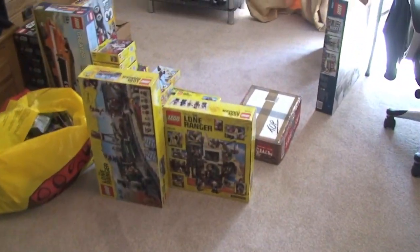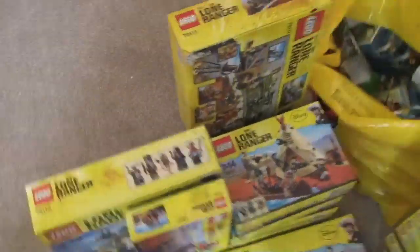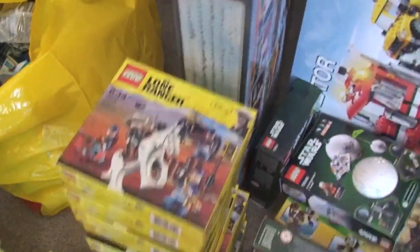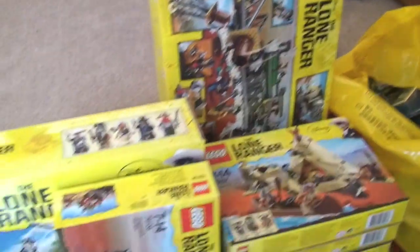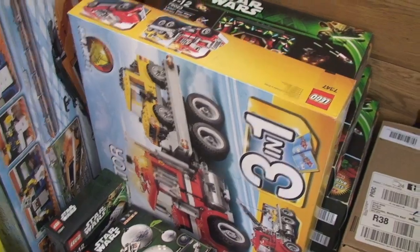Just moving over here - this is just some more bits I'm trying to sort out. We've got quite a few Lone Ranger sets down here, and you can see there are multiples of some sets - quite a few of those sets. I've only managed to get one of the Constitution Train sets though, which is a bit disappointing. We have other ones here - Creator sets, and some planet sets there.